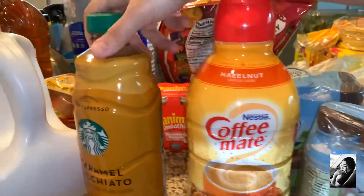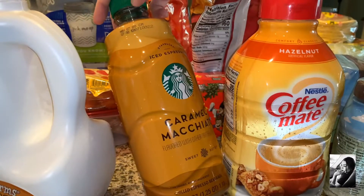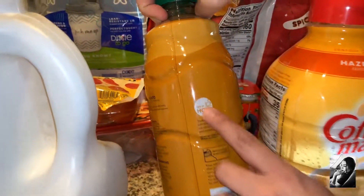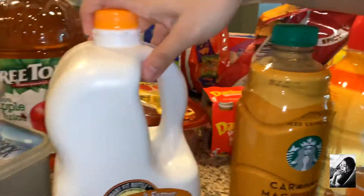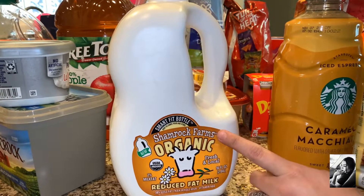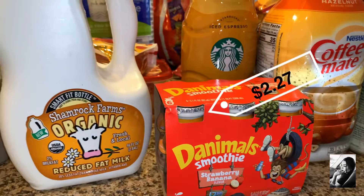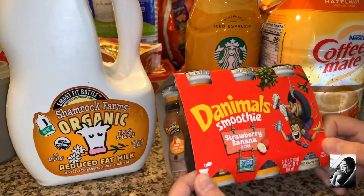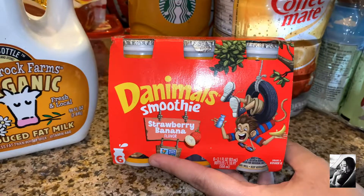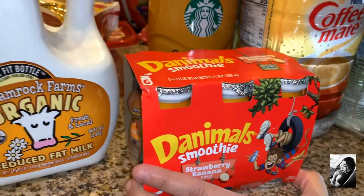Hazelnut coffee mate creamer. My daughter also picked up a caramel macchiato — it's flavored with natural flavors and iced espresso. You put creamer in it with ice and milk if you want. My daughter has been really sensitive to milk lately — she's not lactose intolerant — so we're going to try this organic reduced fat milk. Her doctor recommended probiotics, and she needs some yogurt, but she doesn't like chunks in it. So we're going to try these strawberry banana smoothies — hopefully she likes them because she needs those probiotics.